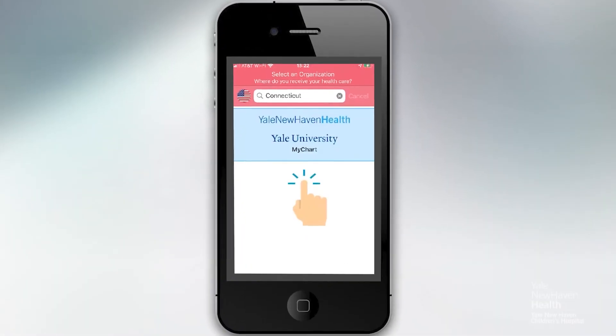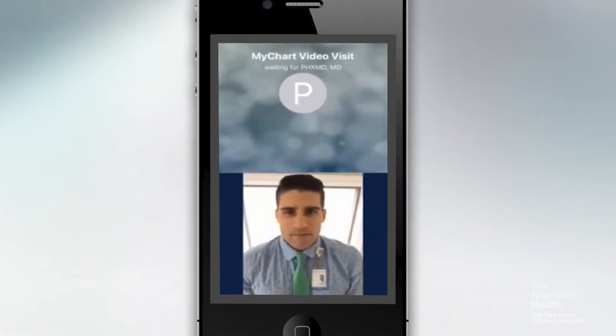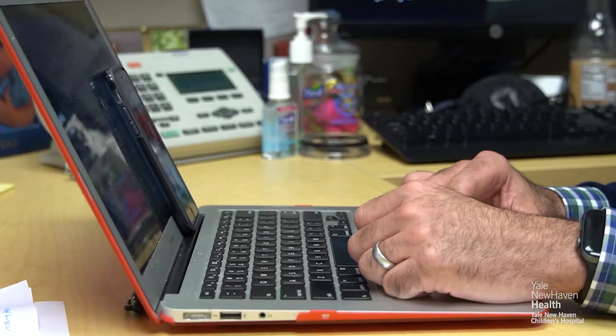And that's been consistent throughout his life? You would be asked to download a MyChart app, which is the patient portal that will allow you to communicate to your provider as well as to the nurses, as well as to complete these video telehealth visits.